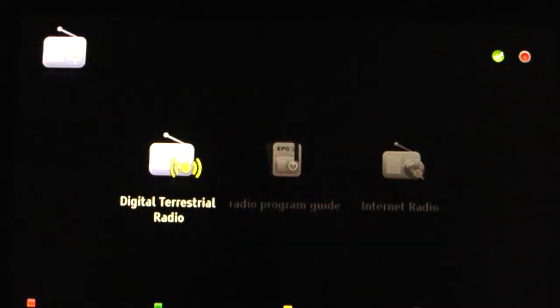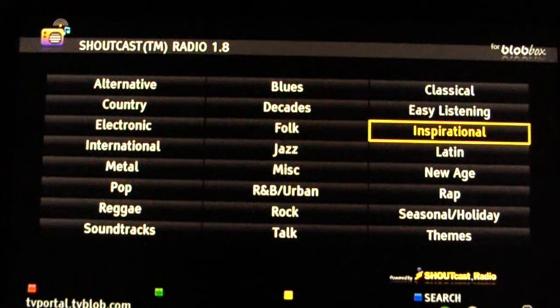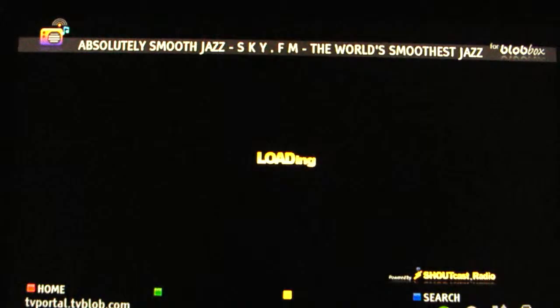Another feature is radio — from digital terrestrial or from the internet. I have access to thousands of radio stations to use as background music during a dinner or a party. Just choose a genre and a radio station and get music.